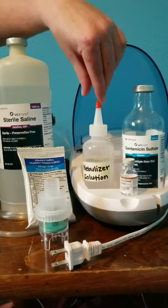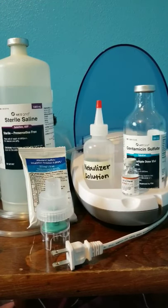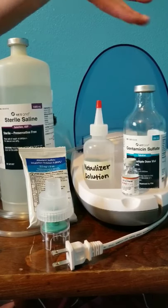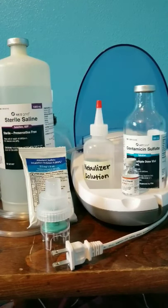Each week we make a new batch of nebulizer solution, which is stable at room temperature for one week. The medications in the solution are sterile saline, gentamicin, albuterol, and acetylcysteine. Sterile saline helps decrease the thickness of mucus, allowing the pet to cough up debris in the lungs a little easier. Gentamicin is an antibiotic. Albuterol is a bronchodilator, and acetylcysteine is also used to help thin and loosen mucus in the airways due to certain lung diseases.